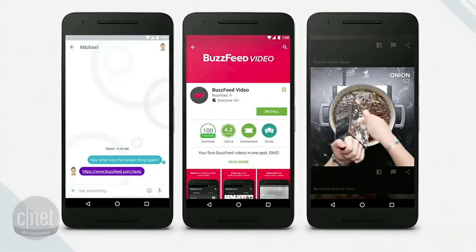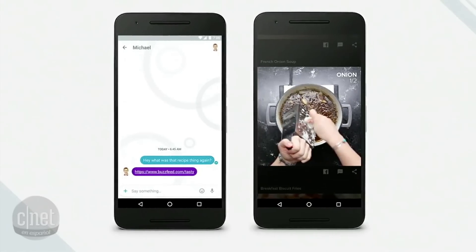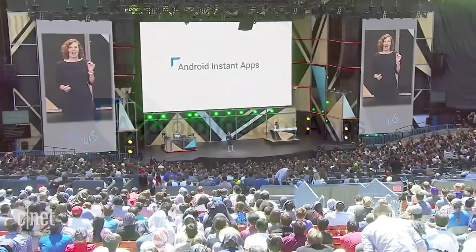What if you could run any app with one tap? That's what we're working on. We're evolving Android apps to run instantly without installation. We call this Android Instant Apps.